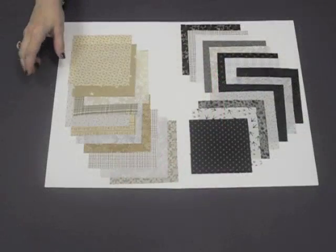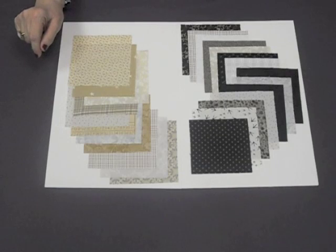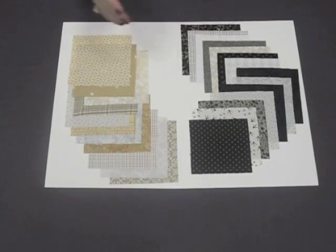Hi, I'm Pat Weiss. I'm the author of Spotlight on Neutrals and my newest book, Knockout Neutrals. When choosing your fabric for any of the quilts in Knockout Neutrals, it pays to know who you are. Do you like a more blended look or do you like a more high contrast look?